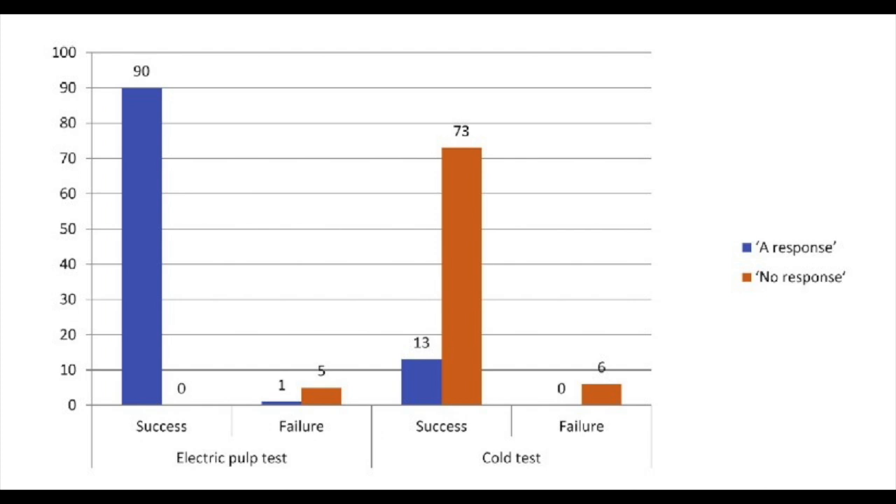In cases of full pulpotomy, the cold test response is not the only indicator for success or failure. We need to evaluate the symptoms of the patients and the absence of any radiographical findings. The lack of response to cold test in these cases is either because of the removal of the coronal pulp tissue, or it might be because of the presence of multiple layers of restorative materials — such as MTA, then glass ionomer above that, then composite — and these layers might block the signal from reaching the remaining pulp tissue.